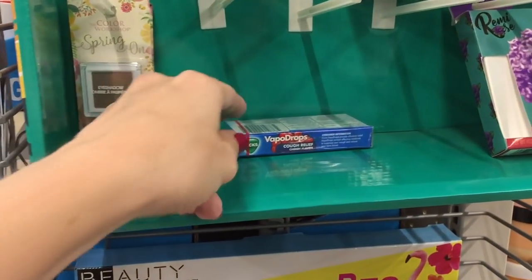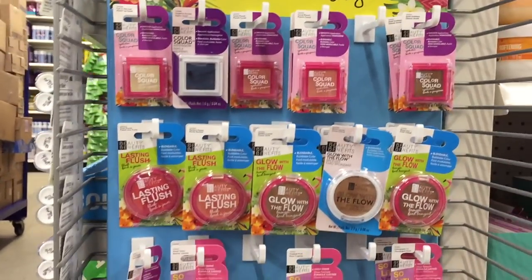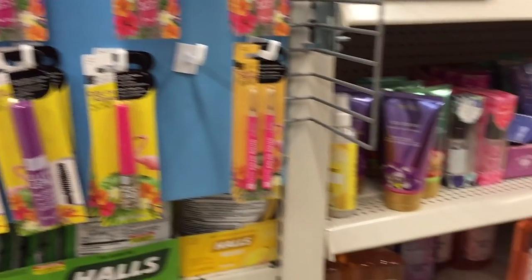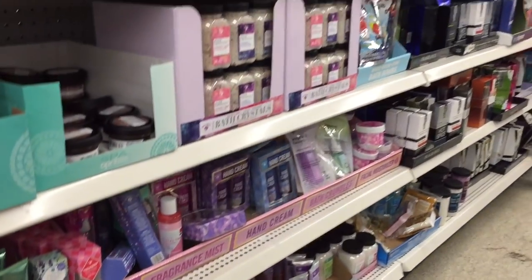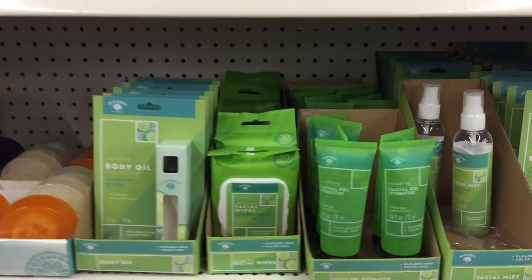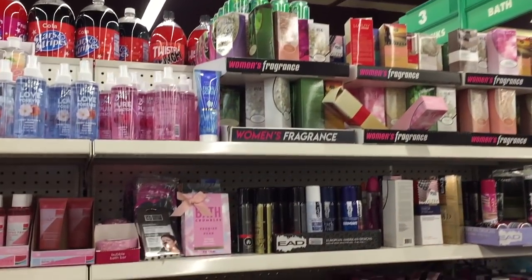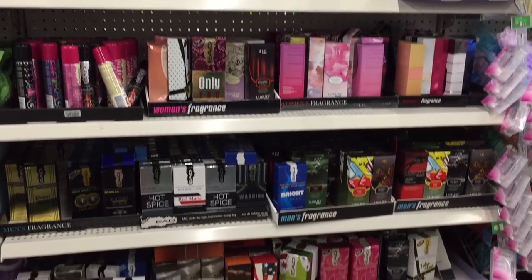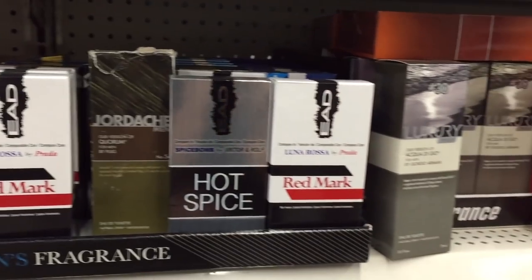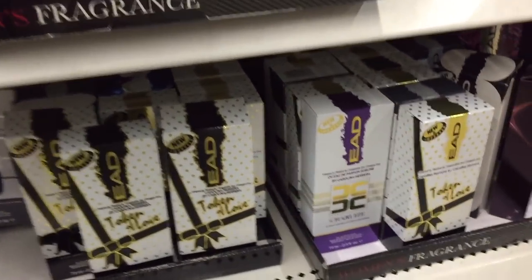There's another end cap of beauty items — 'Beauty and Bloom' — some more eyeshadows. Vapo drops — Vicks Vapo drops — for cough relief, because people are still getting coughs and colds during this season. And more stocking stuffers! Oh my gosh — bath salts, bath crystals — so much fancier! Body oil, facial gel, body lotion, and need I remind you — for just a buck!